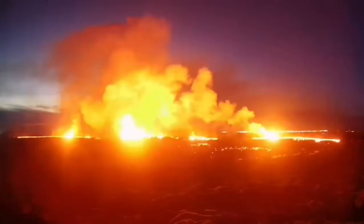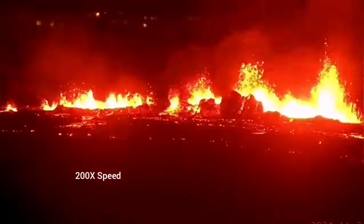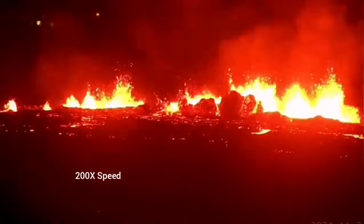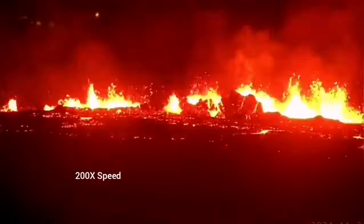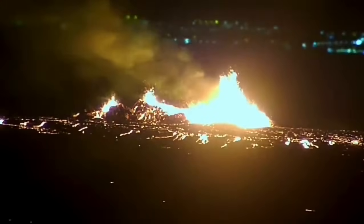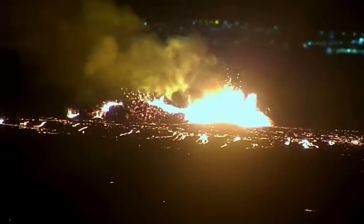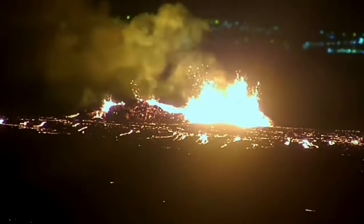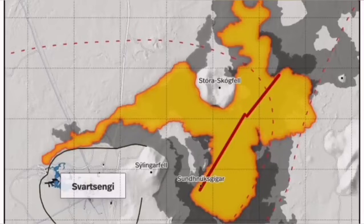It was not very spectacular like the last eruption, but it was steady. You could see that it is forming a river of lava flowing toward the lower ground, toward the Slingefell power plant and the Blue Lagoon. It destabilized itself very quickly. It didn't have very high fountains of lava, but the lava flow was steady toward the west.